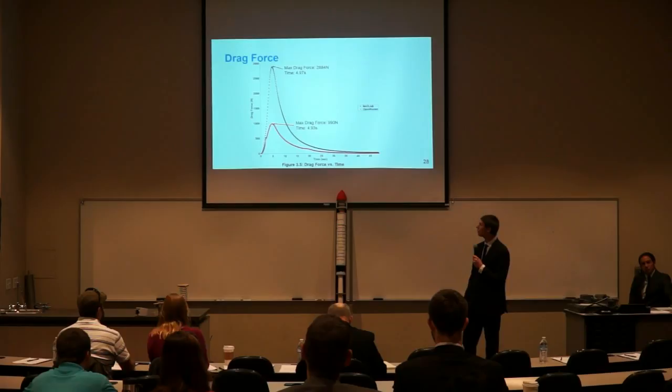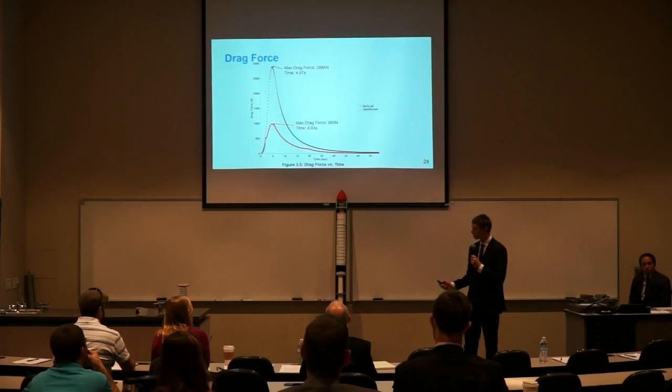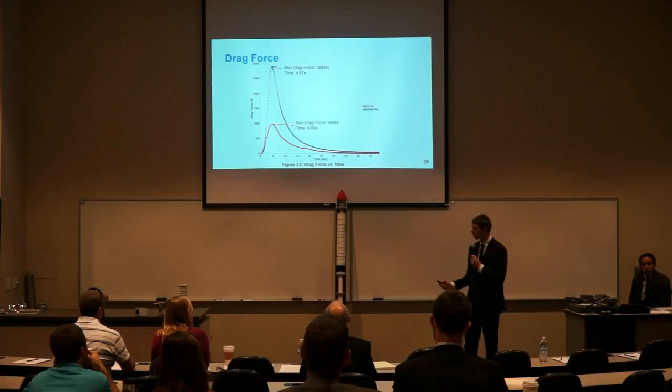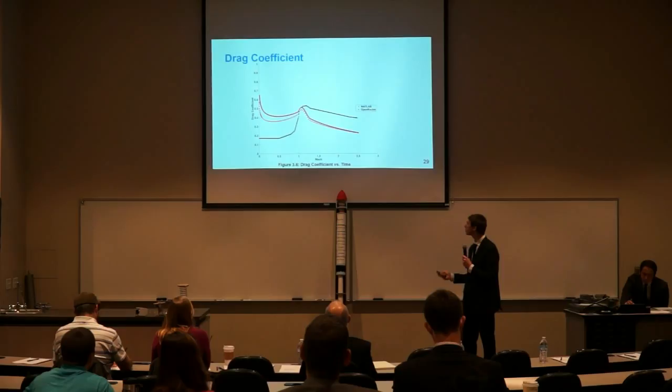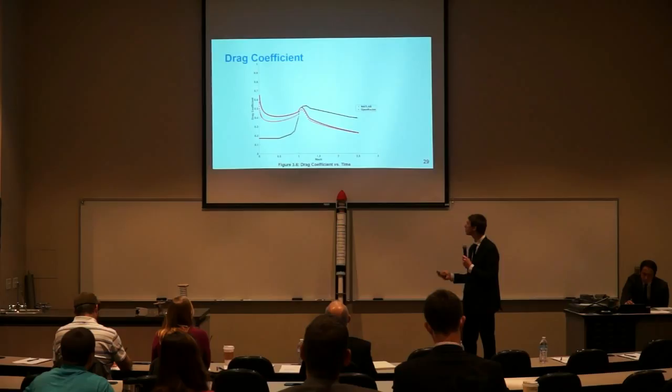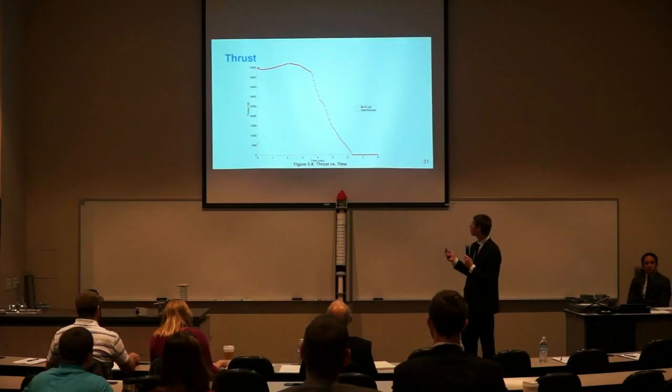Here is the drag force according to MATLAB and OpenRocket. In MATLAB we recorded a max drag force of 2,884 Newtons, while in OpenRocket it was about 990 Newtons. We believe this discrepancy is because our drag coefficients aren't correctly modeled in our MATLAB simulation code yet, so we still need to work on that. Here are our drag coefficients versus Mach; we modeled it as an OGIVE nose cone for now, using data from a fluid textbook, with the red line being OpenRocket data. Here is the mass of Legacy over burn time, burning out at 6.3 seconds, showing a nonlinear regression.